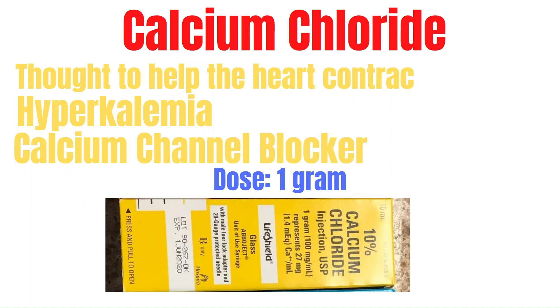Calcium chloride is given when hyperkalemia or calcium channel blocker overdose is suspected. It's also thought to help the heart contract a little better. Generally it's given when the H's and T's are addressed during cardiac arrest, but many providers do routinely administer calcium chloride early on in the arrest as well. The dose is 1 g. Know the difference between calcium chloride and calcium gluconate — calcium chloride is very concentrated and is only used during cardiac arrest, while calcium gluconate is less concentrated and used for most patients.